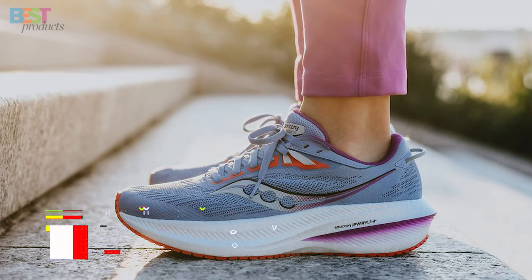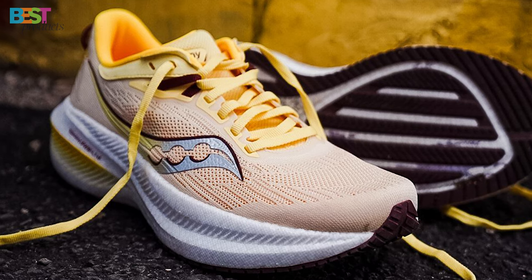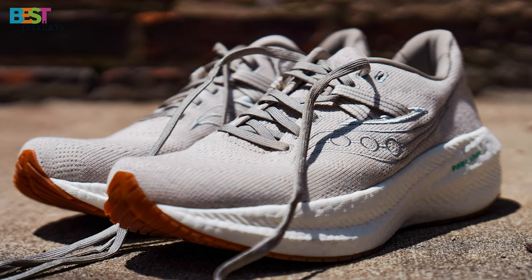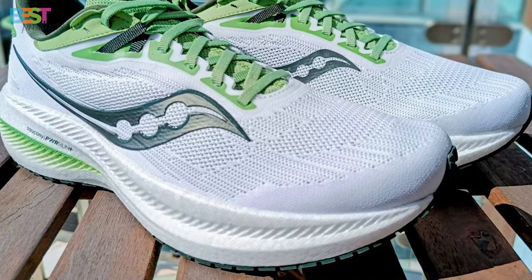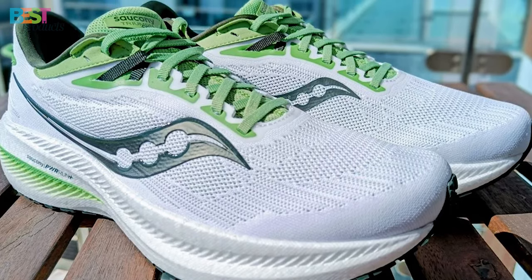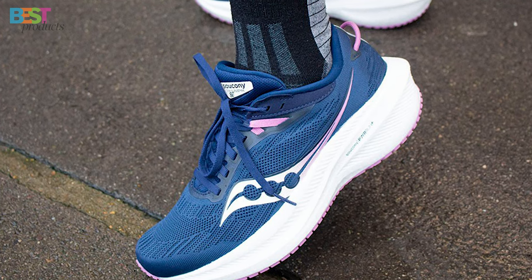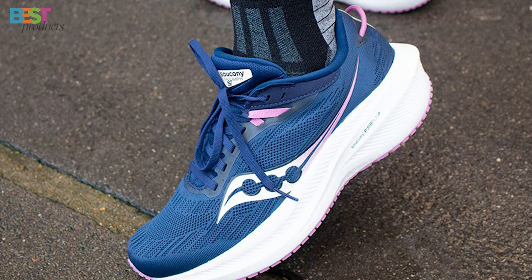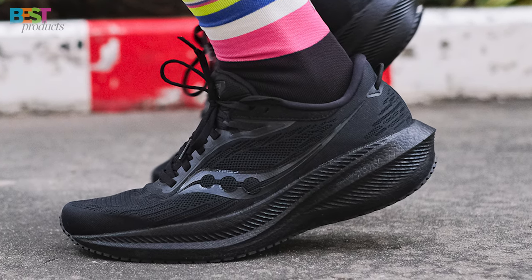Number 4: Saucony Triumph 21. This running shoe is all about providing an uninhibited range of motion for your foot. The PWRRUN+ midsole and liner offer a generous slab of cushioning, making it a highly cushioned, neutral daily trainer. The revamped upper, with a flat-knit material and a new lacing system, ensures a secure fit and added comfort. Priced at $160, the Triumph 21 is a stylish and high-performance option that stays true to the classic Saucony design. If you demand high-tech cushioning in a high-performance style, this one's for you.